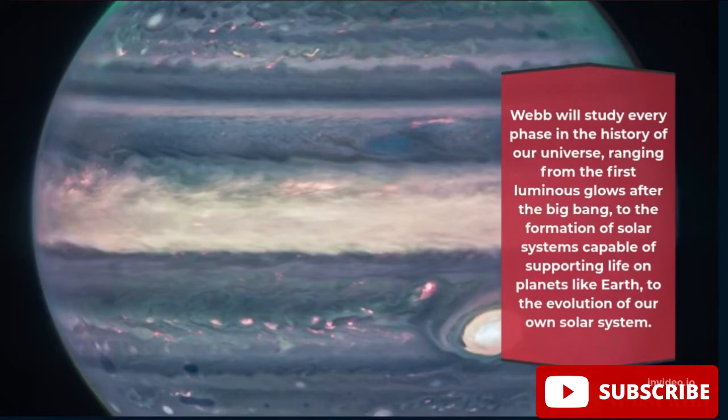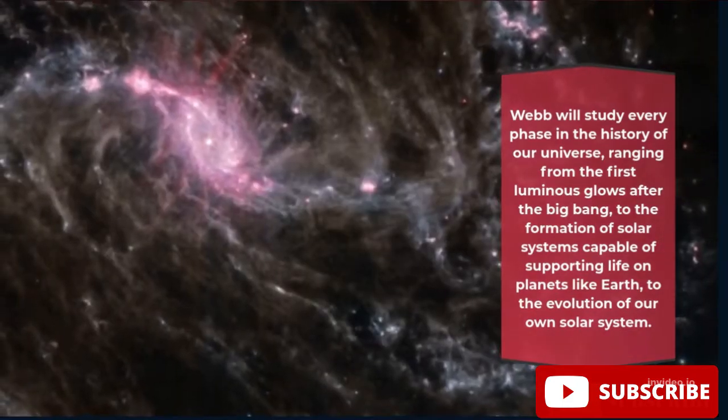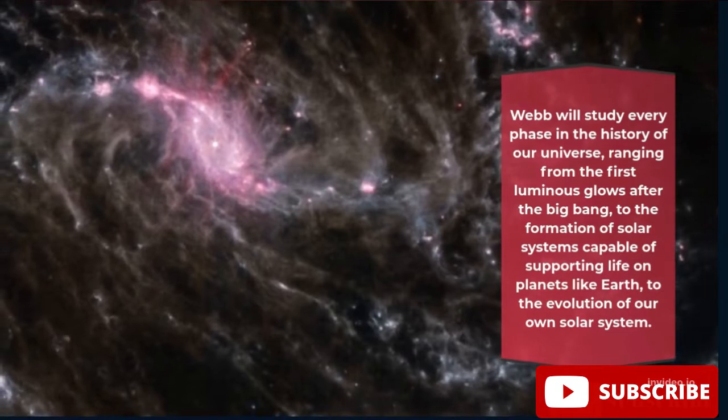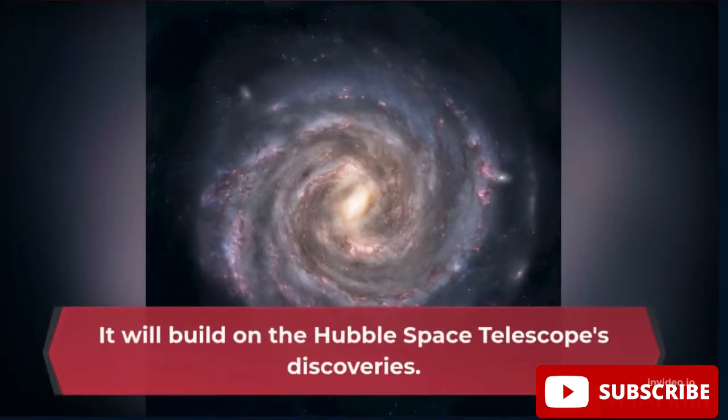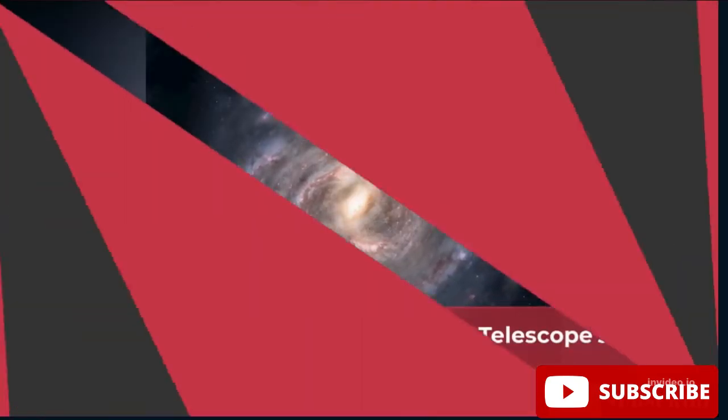Webb will study every phase in the history of our universe, ranging from the first luminous glows after the Big Bang, to the formation of solar systems capable of supporting life on planets like Earth, to the evolution of our own solar system. It will build on the Hubble Space Telescope's discoveries.